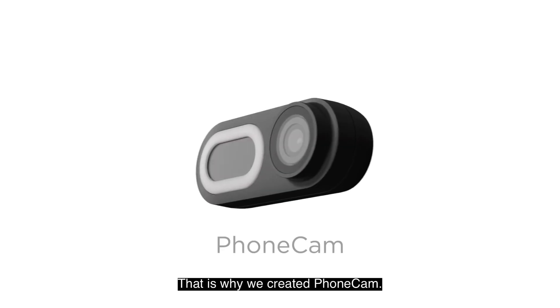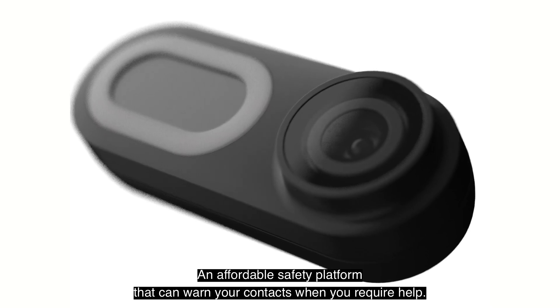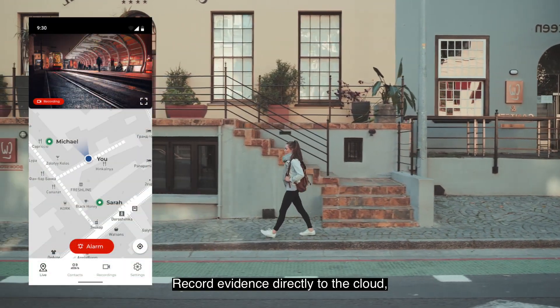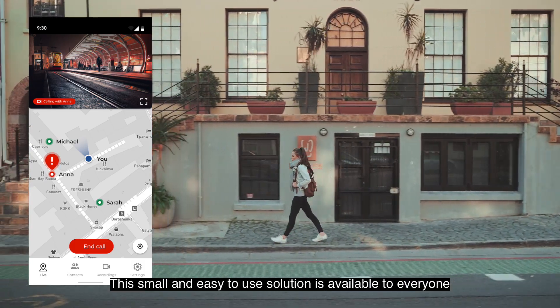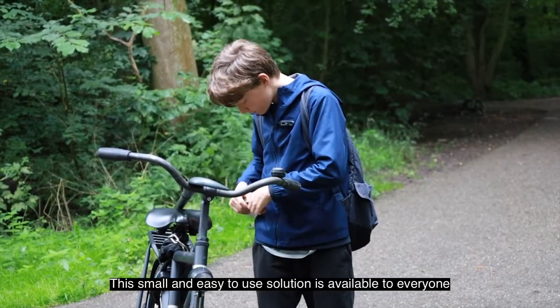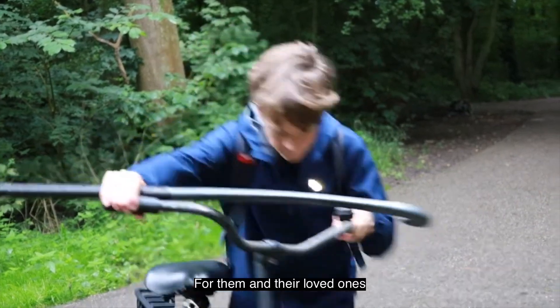That's why we created PhoneCam, an affordable safety platform that can warn your contacts when you require help, record evidence directly to the cloud, and alert the authorities if needed. This small and easy-to-use solution is available for everyone in need of an increased sense of security for them and their loved ones.